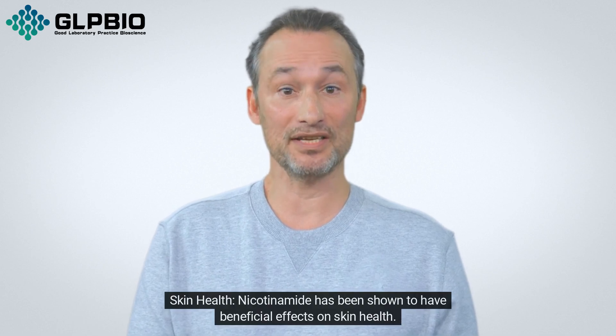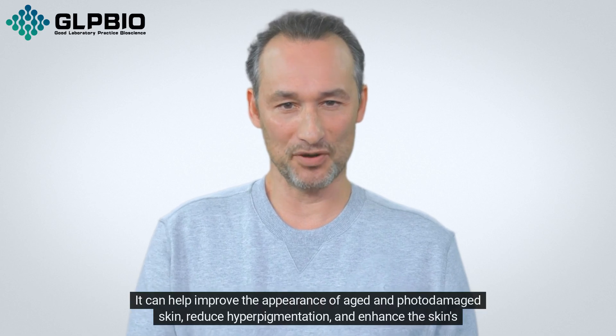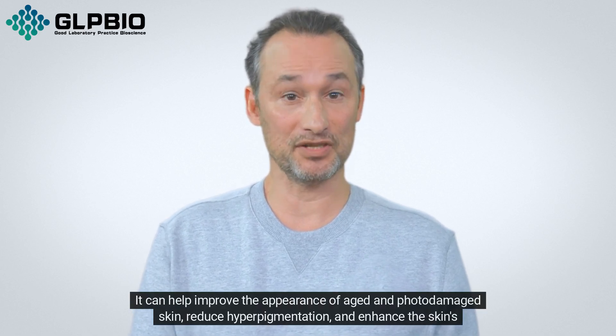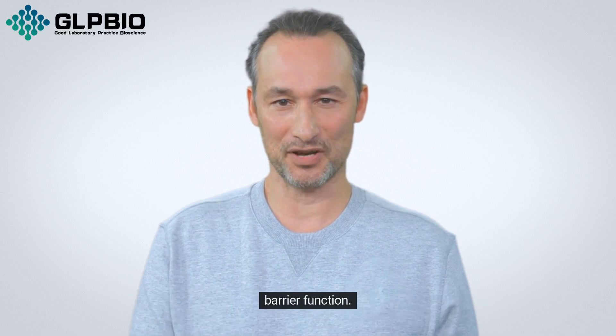Skin Health: Nicotinamide has been shown to have beneficial effects on skin health. It can help improve the appearance of aged and photodamaged skin, reduce hyperpigmentation, and enhance the skin's barrier function.